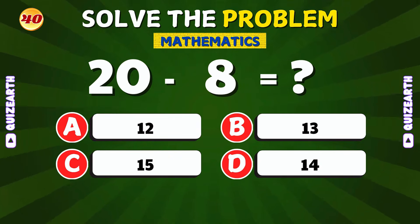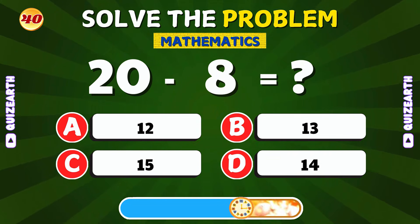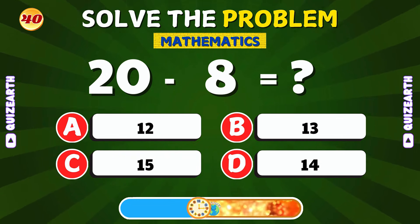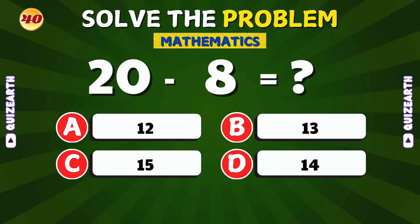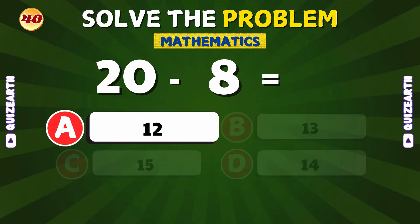If you take 8 away from 20, what's left? Amazing! The answer is 12.